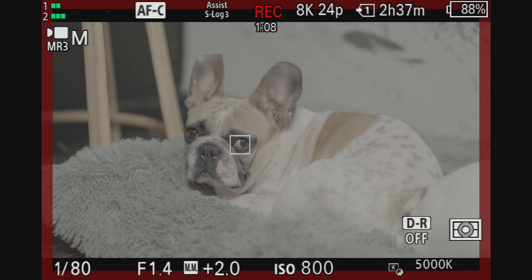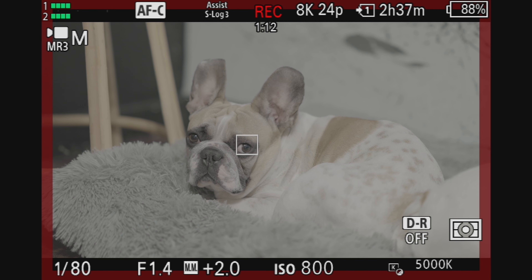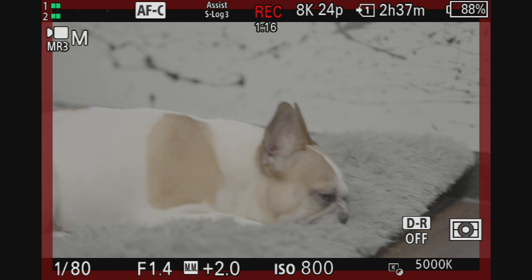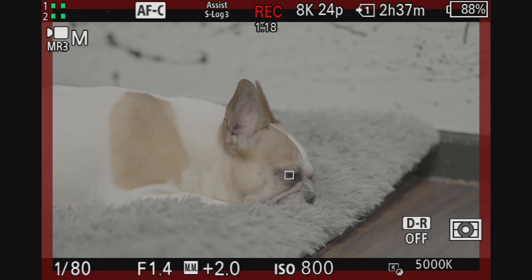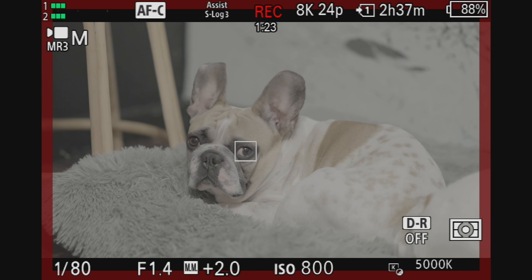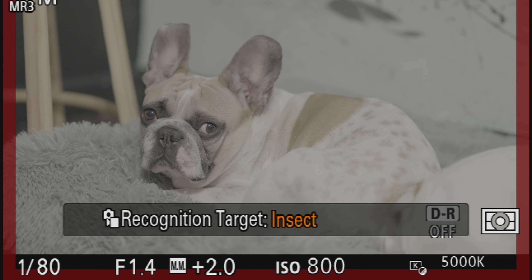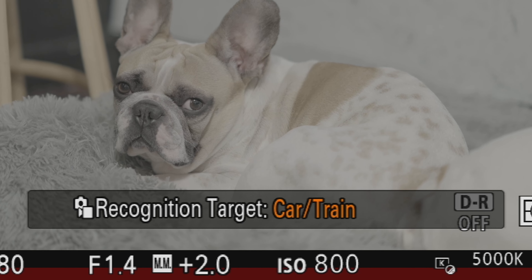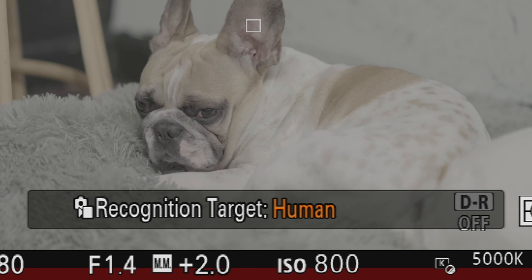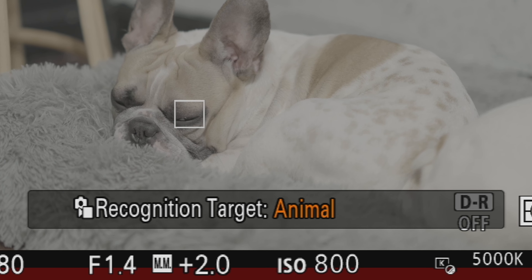The best part about having all these new autofocus features and different subjects that you can detect is that you could set them to a custom button. If I had to go into the settings and find which subject I wanted to select — like, let me go from human to insect now — it would take like two, three minutes just to get through the menu and set it up. But now you could set this all to a custom button, and once you click that button it just cycles through all the different modes. So you could literally just do it on the fly — oh my god, there's an insect, three times, boom, insect shot, good to go.